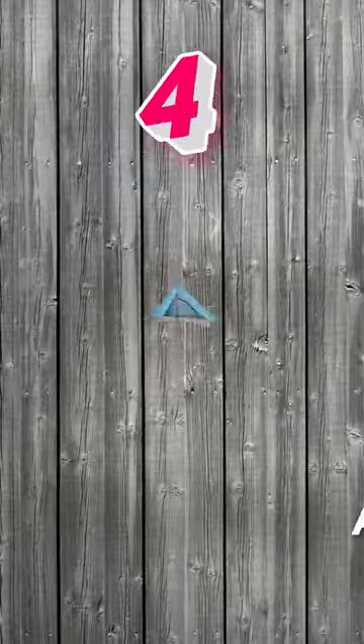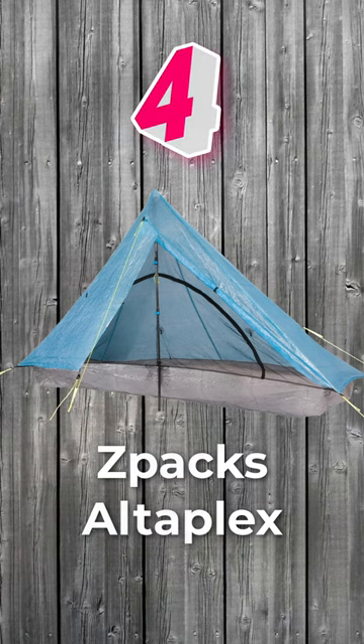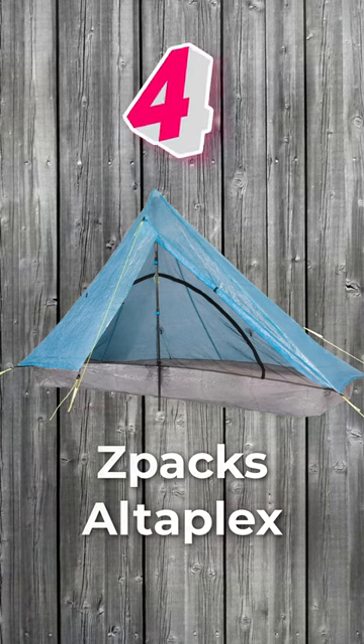Number 4: Z-Pak Saltaplex. A pyramid-shaped tent made for the taller hiker and is more spacious than most.